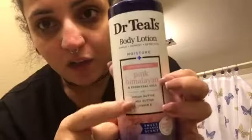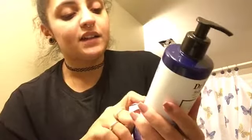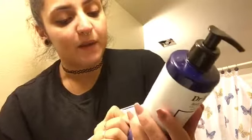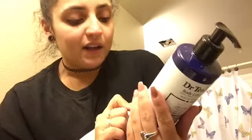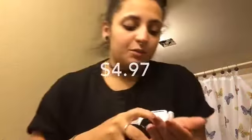So I also use this Dr. Teal's Body Lotion from Walmart. It has pink Himalayan salt and essential oils with cocoa butter, shea butter, and vitamin E. It's paraben and phthalate free. I just put a good amount on my face — moisturize my hands first — then put it on my face. Oh, it feels so good.